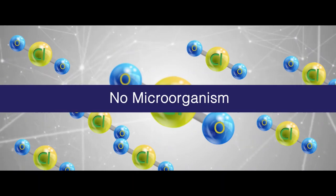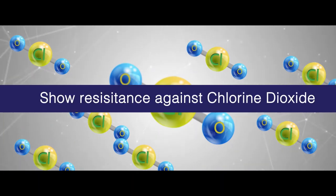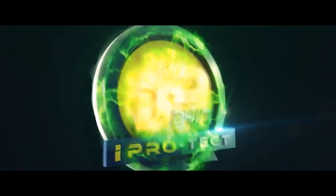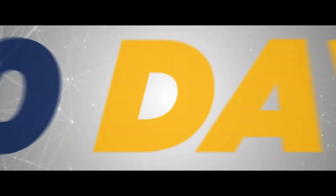To date, no microorganisms show resistance against chlorine dioxide. iProtect 24-7 is your best and most convenient round-the-clock protection against bacteria and viruses for up to 30 days.